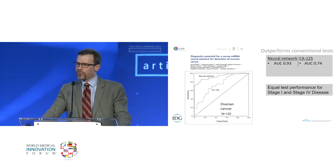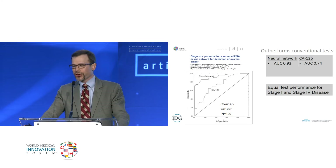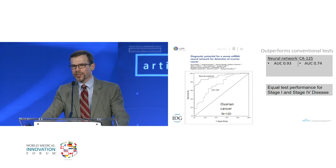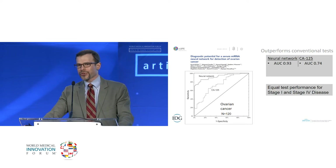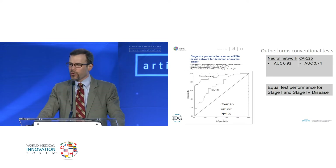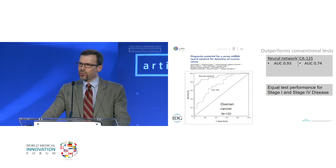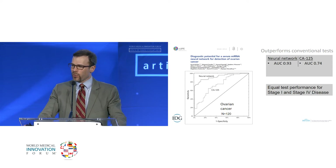We published this with regards to ovarian cancer a couple years ago, showing how our neural network compared to CA125, the most commonly used biomarker for ovarian cancer. In our network development, we specifically loaded the assay with stage 1 cancers in equal part to advanced stage cancers, and we powered the test to discriminate between stage 1 lesions and non-invasive or borderline tumors. It significantly outperformed CA125.